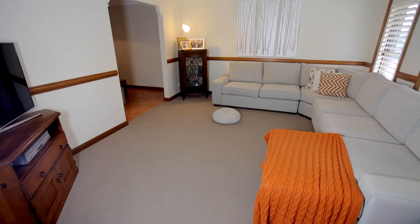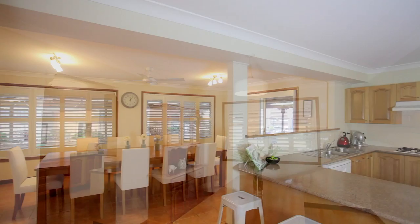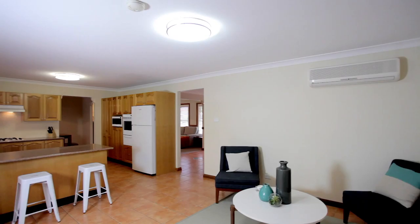As we walk through this home you'll see the formal lounge room with dado rail and adjoining formal dining room. From the centre of this home, the spacious Tassy Oak kitchen is in perfect condition, beautifully looked after and maintained. This is only a 13-year-old home that is pristine in quality and presentation.